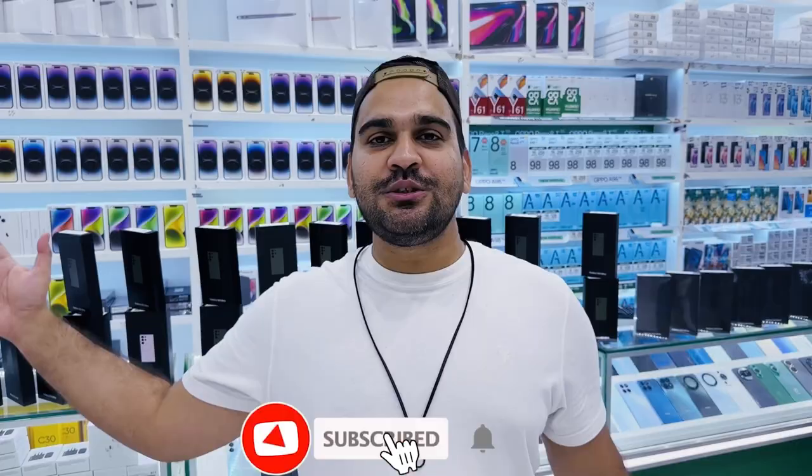That's it from this video. I hope you liked it — if you did, make sure you hit the like button. If you're new here, please consider subscribing, and I'll see you soon in the next video. Bye bye.